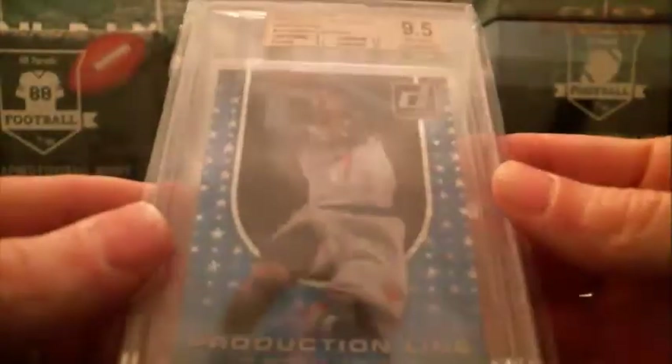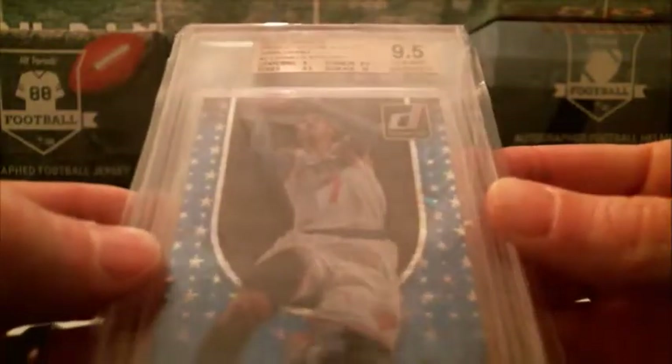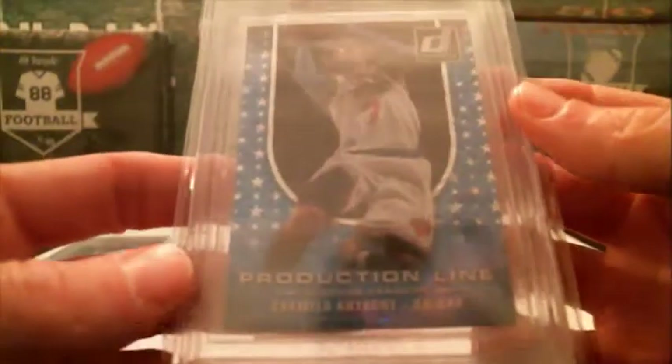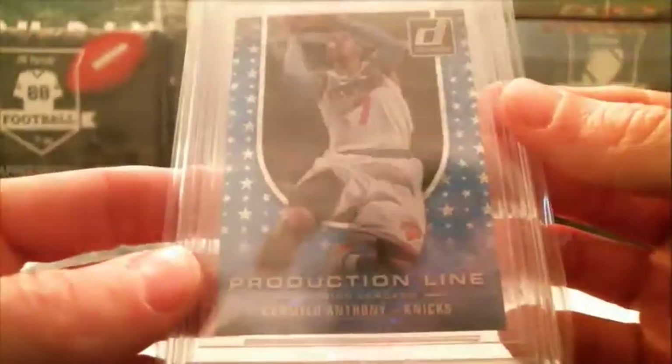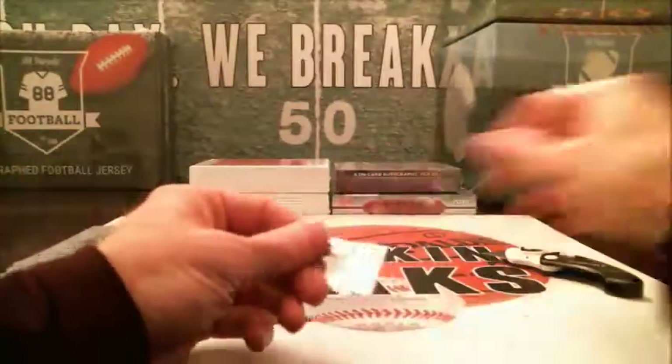And then we've got a Carmelo for the Knicks — 2014-15 Donruss production line scoring. Looks like there'd be a number on that but I don't see one. So that'll be going to the Knicks. So Knicks and Mavericks.